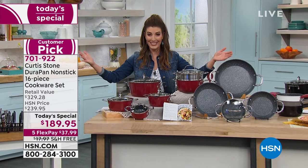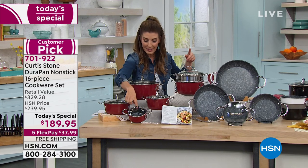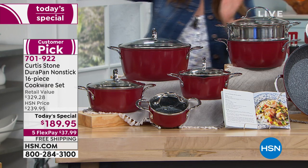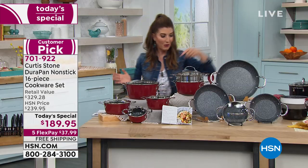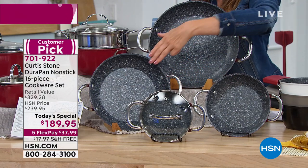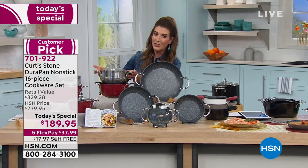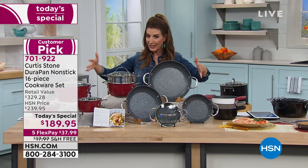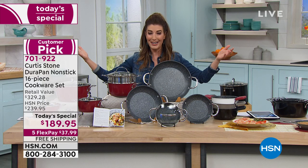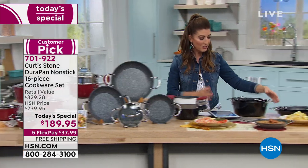I invite you to join Curtis Stone's cooking club. You're going to get all five of the saute pans: the half quart, the one and a half, the two quart, the two and a half quart, and then the nearly five quart. Then you're getting all four of the fry pans: the eight inch, the ten inch, the twelve inch, the fourteen inch, everything you need including the steamer insert. So you're going to be making breakfast, lunch, and dinner — cooking at home. Our kitchens aren't getting any bigger, so take advantage and I love the nesting capability.